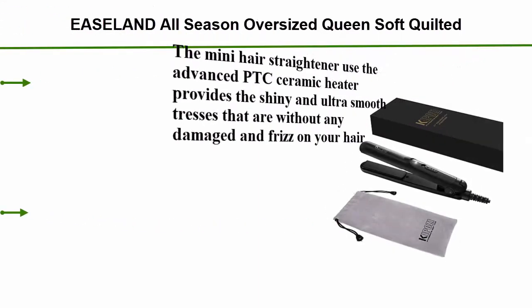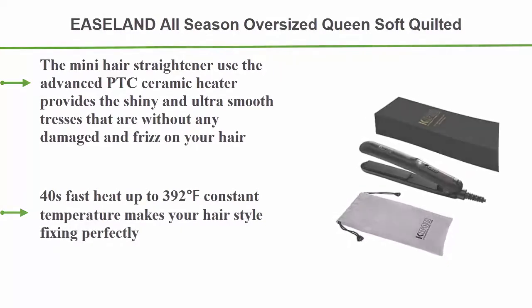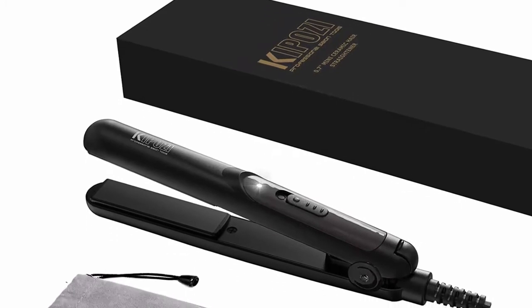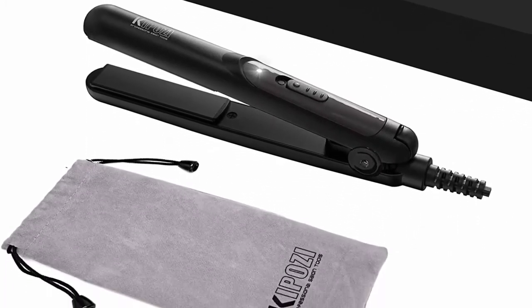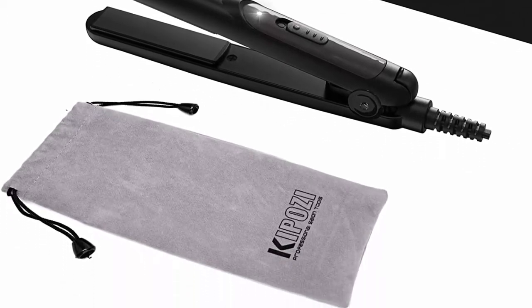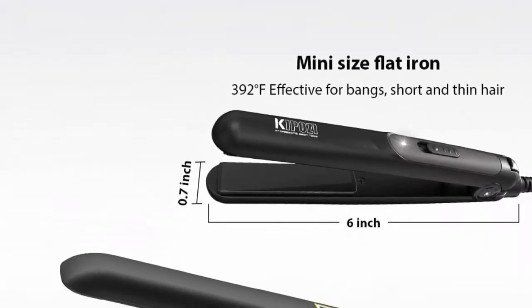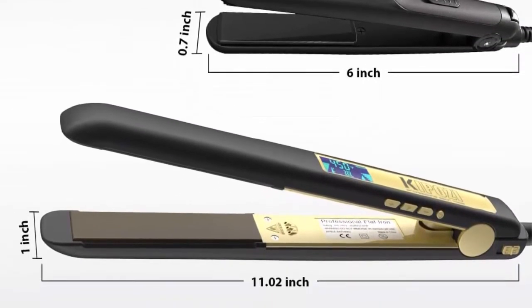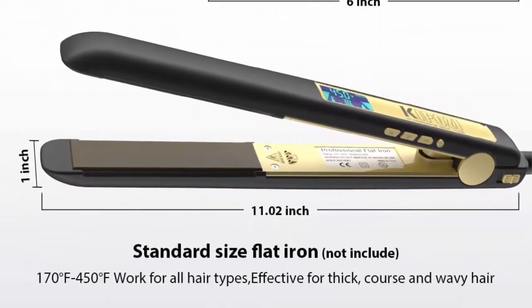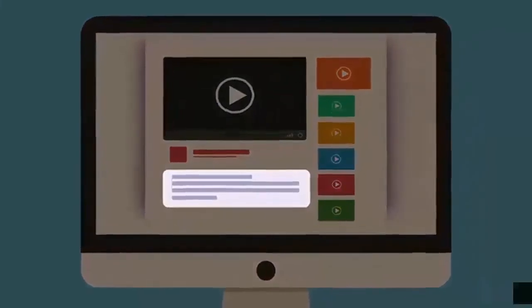Top 4: Kaposi mini straightener — small flat iron for short hair, 0.7 inch mini travel hair straightener for bangs. Uses advanced PTC ceramic heater for shiny, ultra-smooth results without damage or frizz. Heats up in 40 seconds to a constant 392°F temperature. Effective for bangs, short and thin hair, and works as a two-in-one flat iron and curling iron. Check out the description for more information and the latest price.